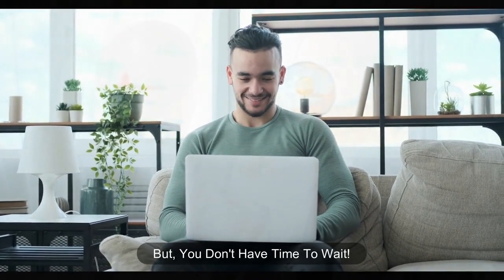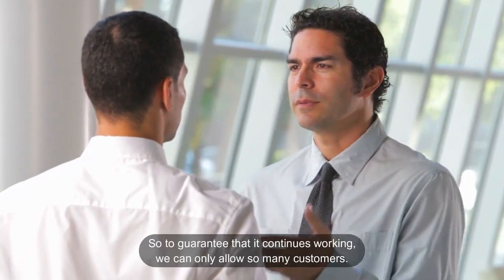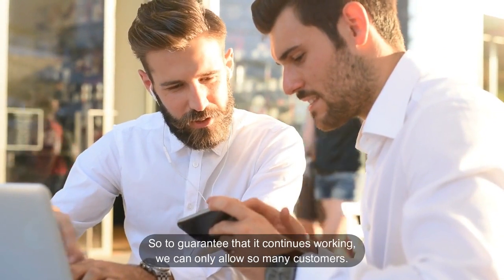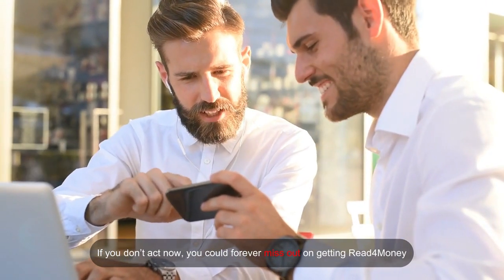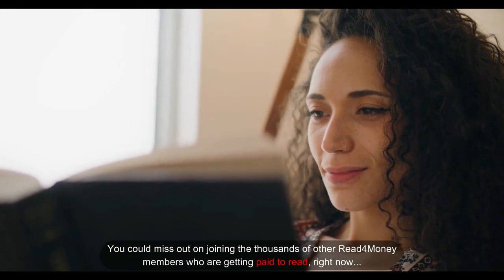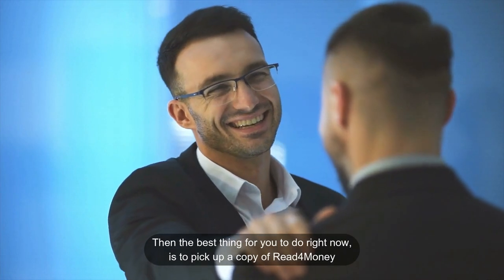But you don't have time to wait. If we let everyone use Read for Money, it could become saturated, and we'd hate for that to happen. So to guarantee that it continues working, we can only allow so many customers, which means we'll be closing our doors at any moment. If you don't act now, you could forever miss out on Read for Money and on joining the thousands of members who are getting paid to read right now. Don't want to feel the pain of missing out? Then pick up a copy of Read for Money.